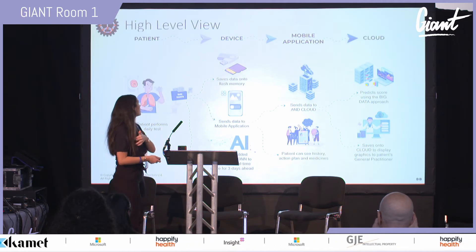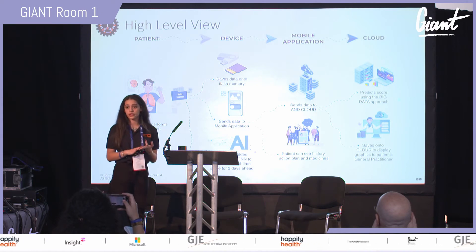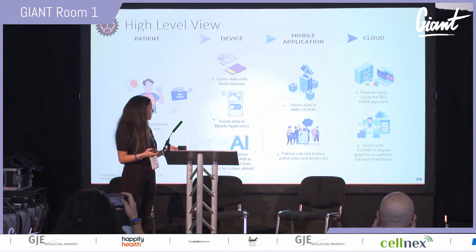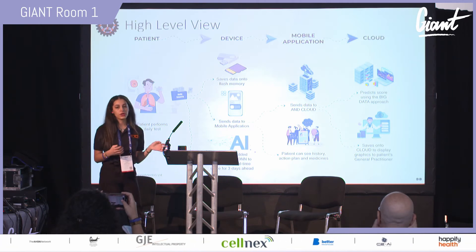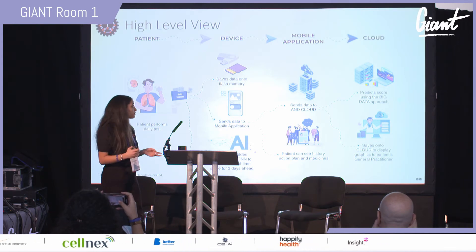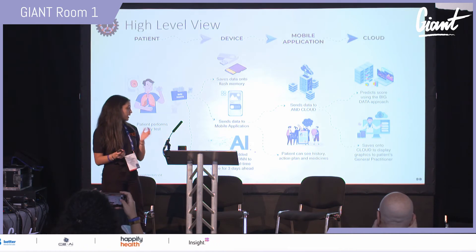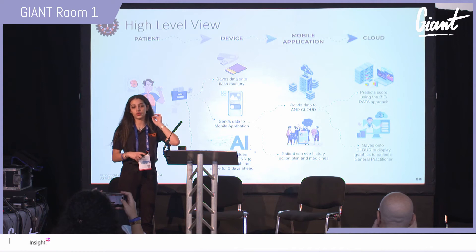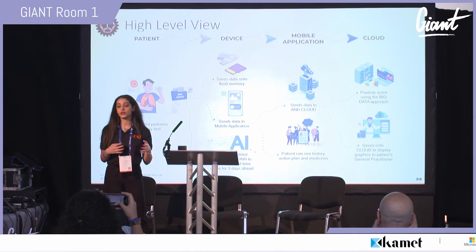The high-level view starts with the patient performing a daily test. On the device, three main things occur: data is saved to flash memory, data is sent to the mobile application for monitoring, and the embedded personalized deep neural network predicts a real-time score for three days ahead using a traffic light system — green, amber, and red — meaning doing well, uncontrolled asthma, and emergency respectively. The mobile app sends encrypted data to the Applied NanoDetectors cloud, where patients can also view their history, symptoms, medication, and action plan. The cloud performs a big data validation and displays results to the GP's portal.